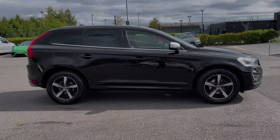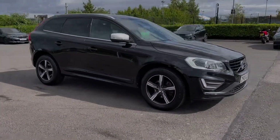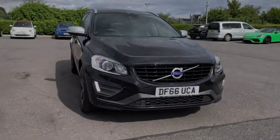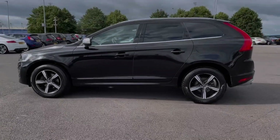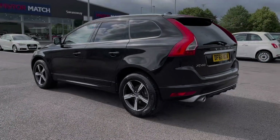Hi there, I'm Becca from Motor Match Chester and I'm going to be taking you around one of our approved used vehicles. This is the Volvo XC60 R-Design Luxe. It's a 2016 model coming with a 2 litre diesel engine and automatic transmission. The car comes from two previous owners and boasts 60,000 miles on the clock. It also boasts a partial service history with the last completed at 53,000 miles.